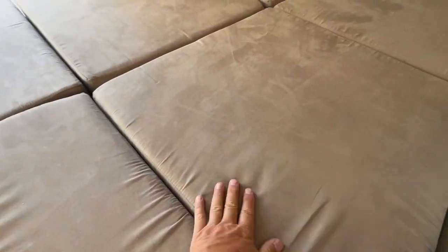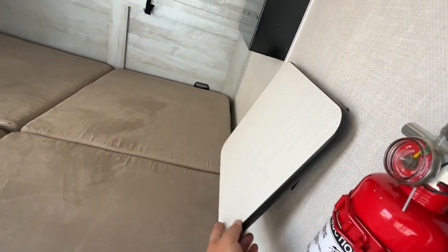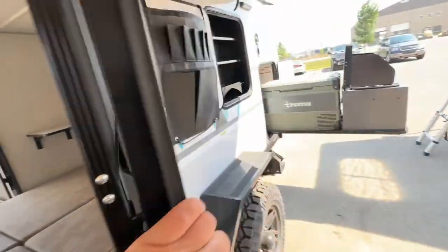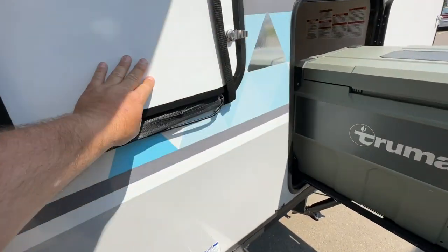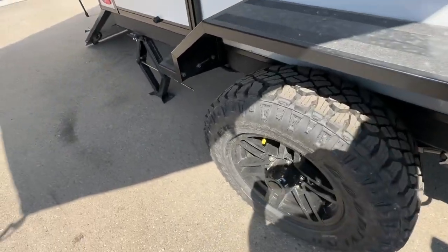These can also fold up into a couch in here. There are little side tables on both sides, stereo systems. This door is for all your gear for your outdoor kitchen — it closes away. It has the heavy-duty off-road tires, front and rear stabilizer jacks.